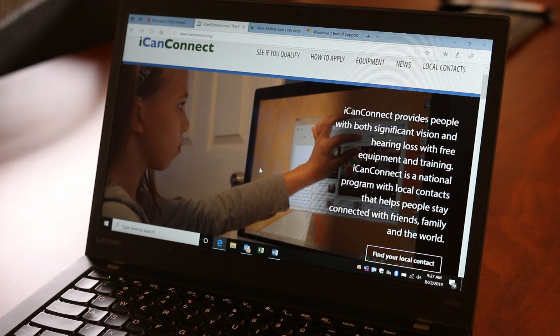So if you know someone who might benefit from this, you can go to the ICANConnect.org webpage. It's real easy — you'll see up here at the top how to apply, and also if you qualify, and you can also look for different local contacts.